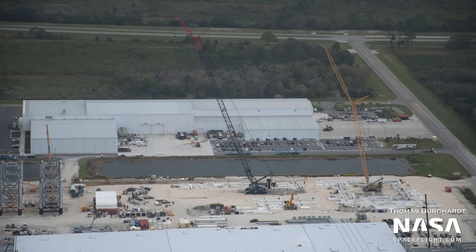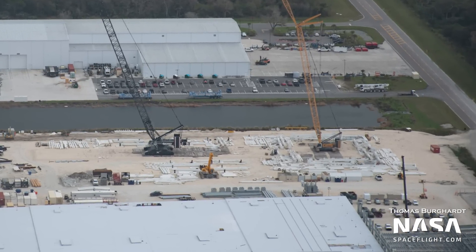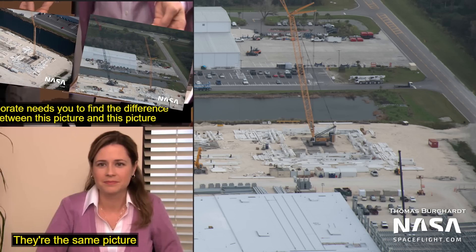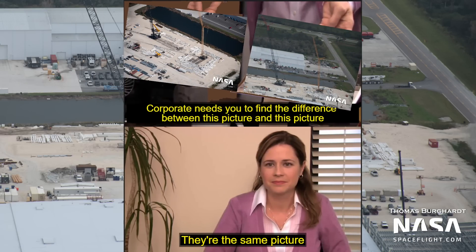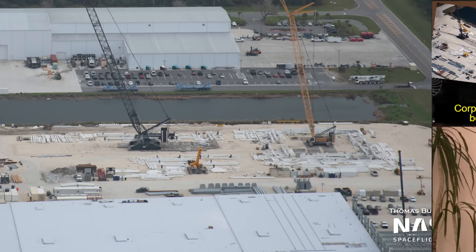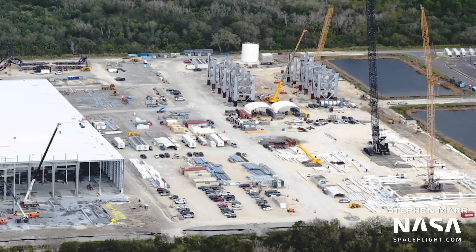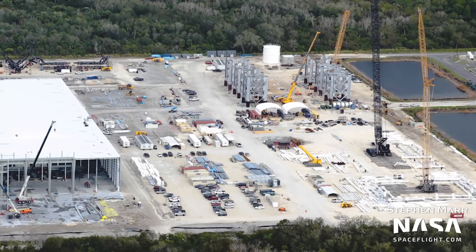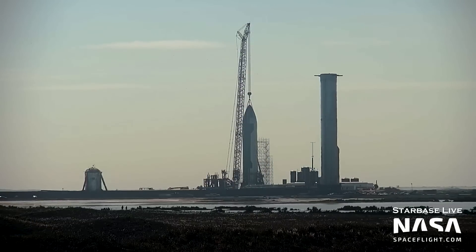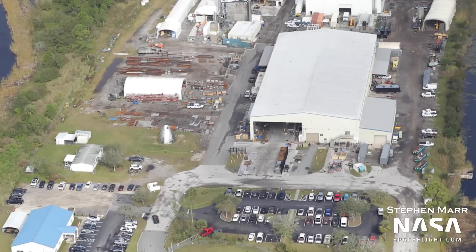Meanwhile, to the south of the tower sections, over at the site of the would-be Florida Mega Bay, nothing much has changed. It still seems the construction of the Mega Bay is not a very high priority at the moment — so I guess right now it's just a minor bay. Given that construction on it hasn't started yet, the Mega Bay is at least six months away from being ready to host a vehicle. So until it and the Star Factory are ready, hardware would have to be shipped from Texas.